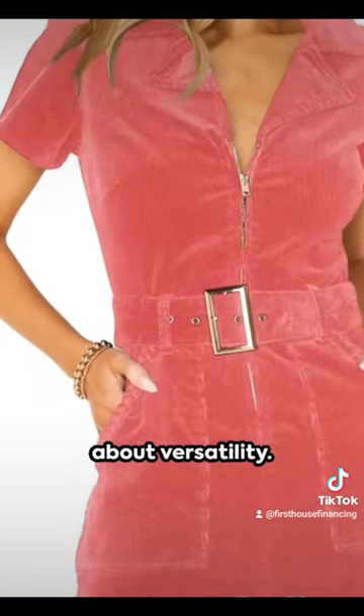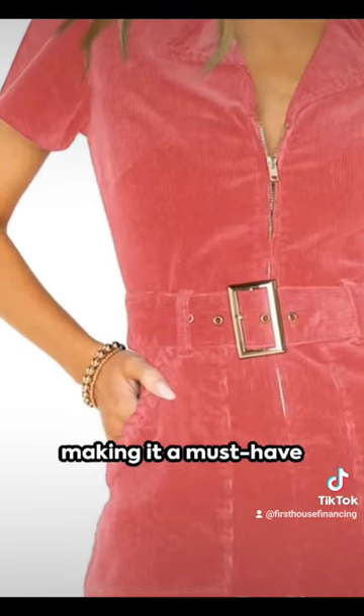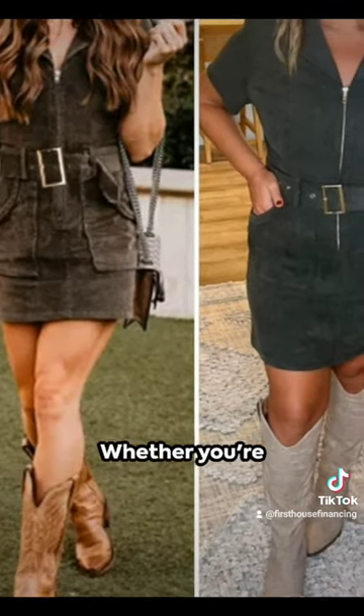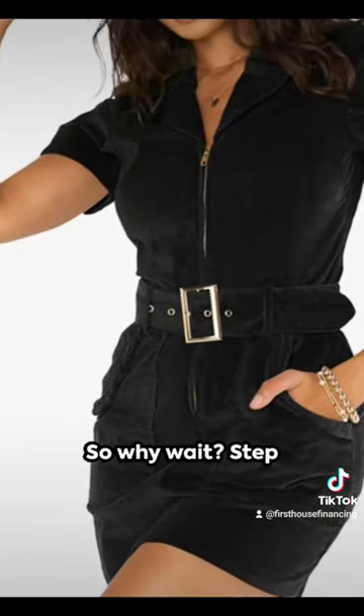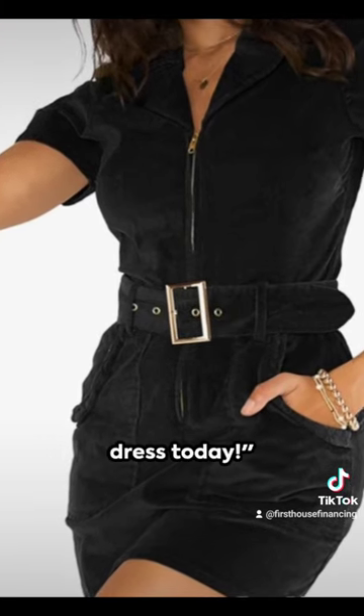Now, let's talk about versatility. This gem pairs perfectly with boots, making it a must-have for your wardrobe. Whether you're heading to a casual brunch or a night out, this corduroy cowgirl dress is your go-to. So why wait? Step into style and make a statement with this dress today.